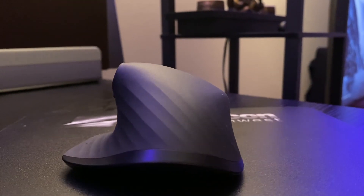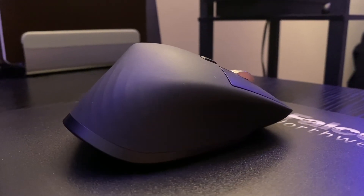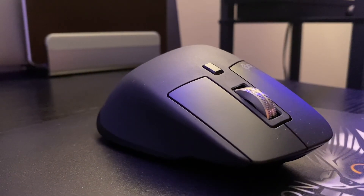There you go guys, hope this video was useful and would help you in creating an awesome productivity-focused desk setup so that you keep rocking. See you soon.